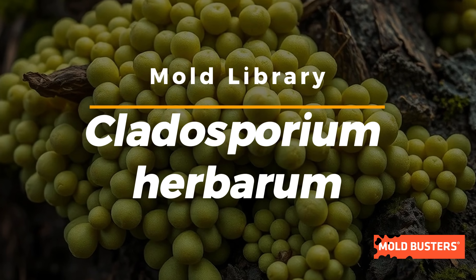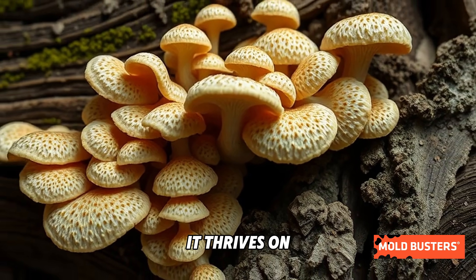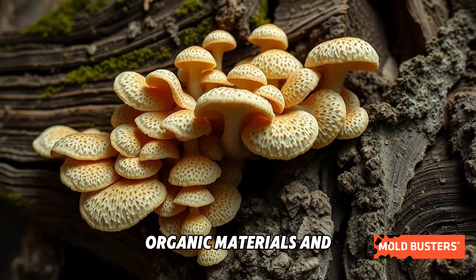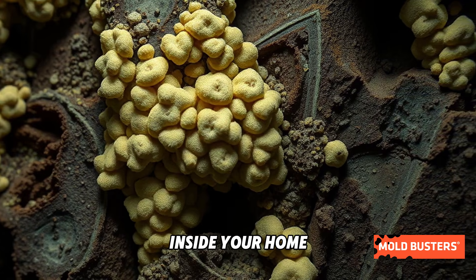Cladosporium herbarum is one of the most common molds found both indoors and outdoors. It thrives on decaying plants, organic materials, and even textiles or wood inside your home.